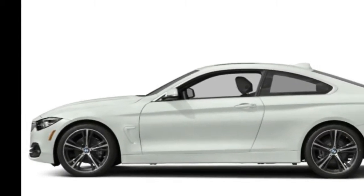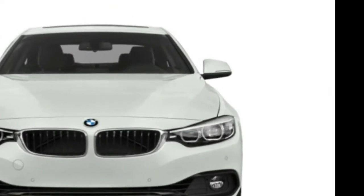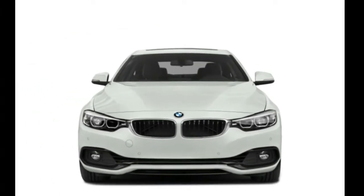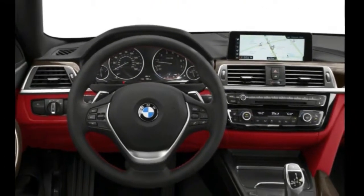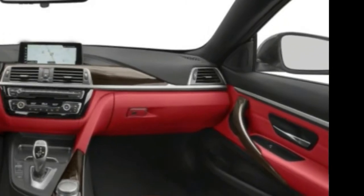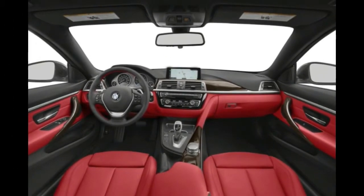The BMW 4-series is built on the platform of the 3-series and is the same size. The 2017 BMW 4-series comes in two-door coupe, hard-top convertible, and five-door Grand Coupe versions, while the 3-series is a sedan or wagon. Rear-wheel drive and all-wheel drive are offered, even on the convertible.